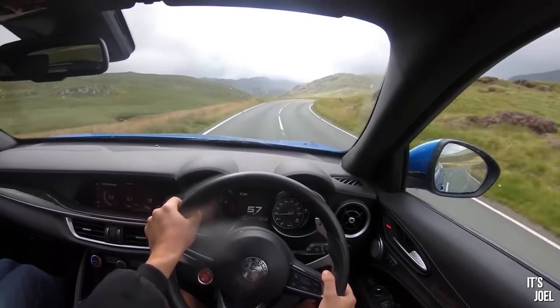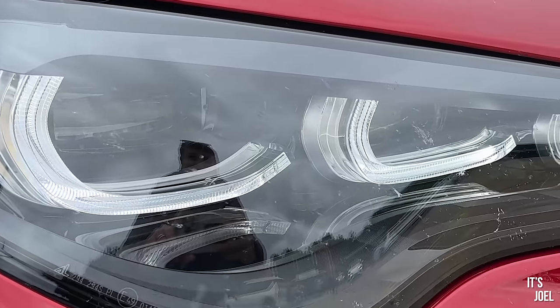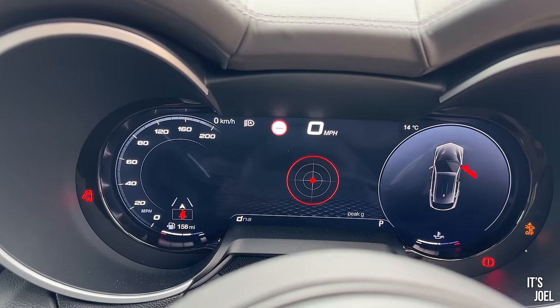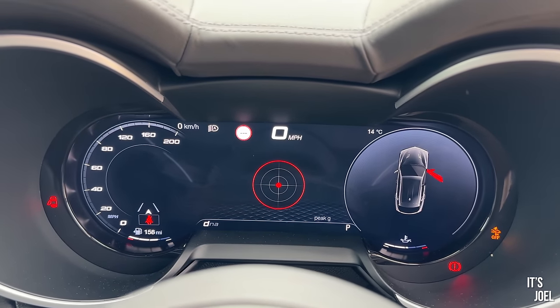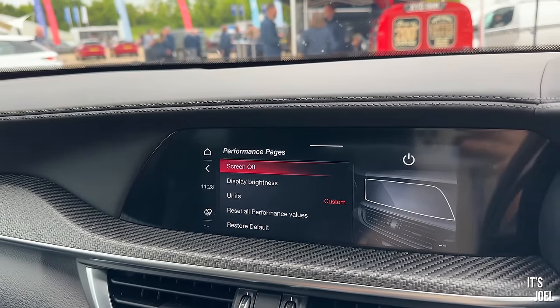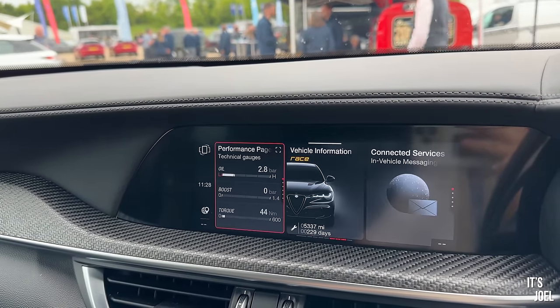It has new design headlights which are slightly more effective, and the most noticeable difference is the digital dashboard - where the analogue dials were before, it's now digital. The screen in the middle has remained much the same, but on first impressions it's been brought up to date.